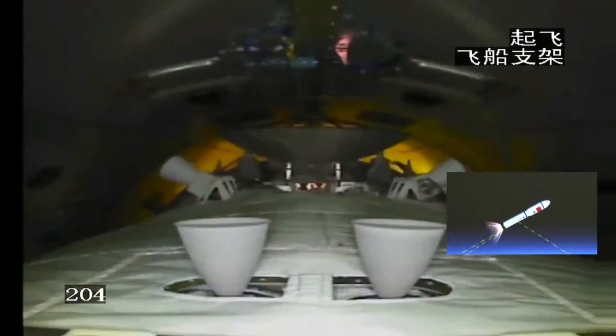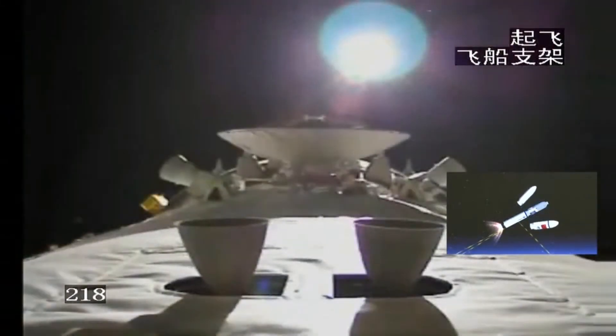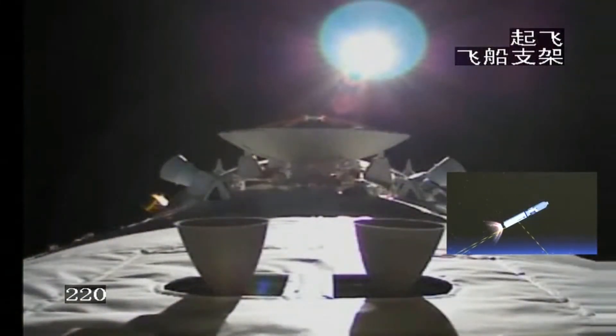Now the second stage is working. As mentioned, there are four rocket engines on the second stage called YF-115. This is a camera inside the payload fairing, and the payload fairing has just been jettisoned.